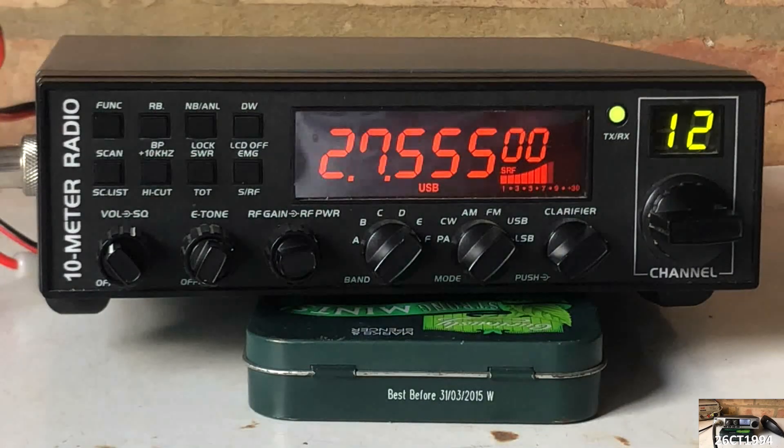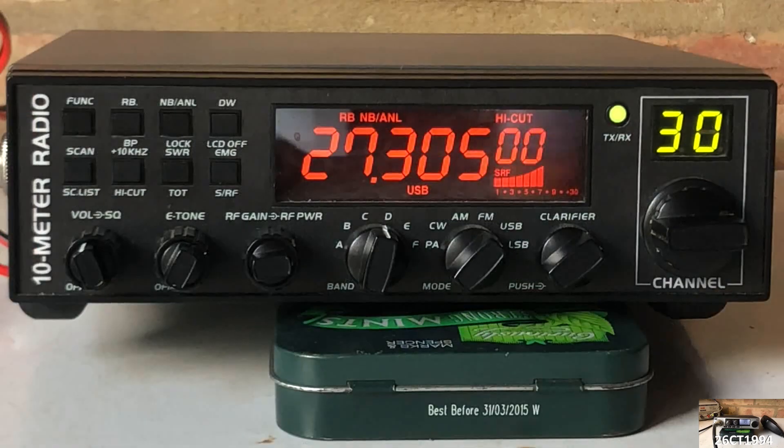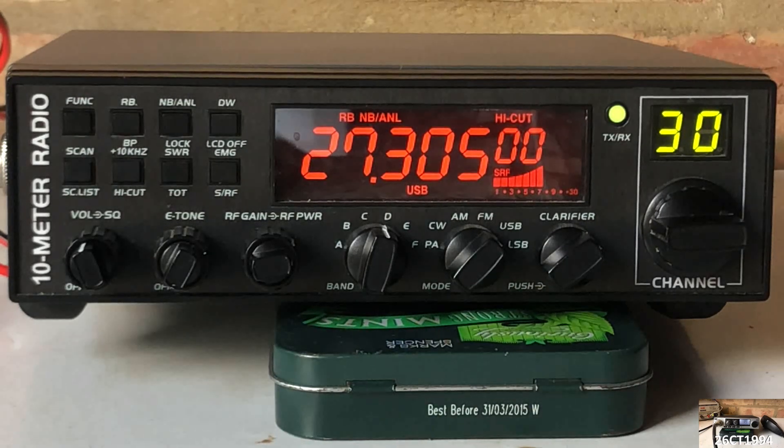Hoping to catch the end of the 305 net that afternoon I tuned up to that frequency. No sign of Fred in the Shed and his mates, but there were still more Italian stations coming in on this frequency. Never mind Fred, I'll have to find another day to give you a shout and get a signal report from where I am in the borders of North London.